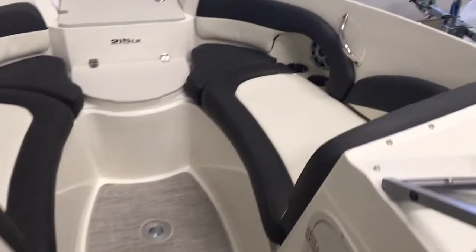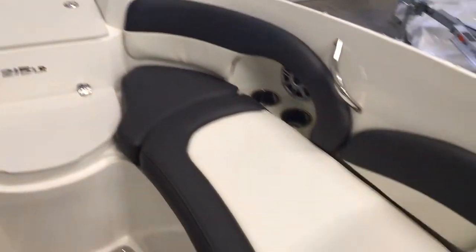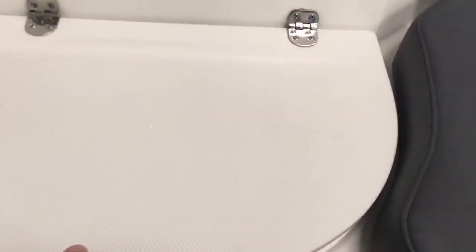Up front is a nice big spacious bow that's quite wide, so you can actually stretch out — two or three people can sit side by side up here with plenty of room. There's also a little cooler up in the middle.